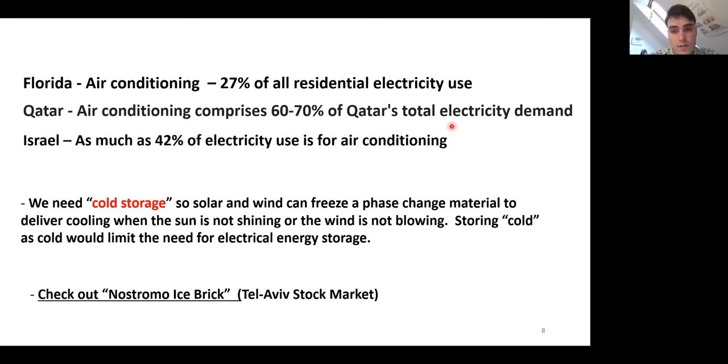We also need the opposite in places where air conditioning places a huge demand on the electricity grid — in Florida it's 27% of electricity, in Qatar 60 to 70%, in Israel 42%. So we need cold storage: solar and wind can freeze a phase change material to deliver cooling when the sun is not shining or the wind is not blowing. Storing cold as cold limits the need for electrical energy storage. There's a company in Israel called Nostromo Icebrick that has developed one of these cold storage units — it's very clever.